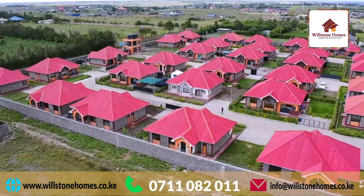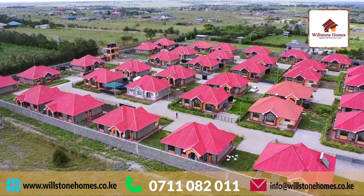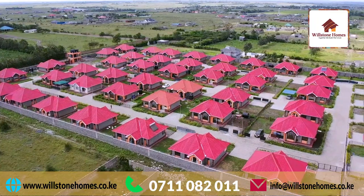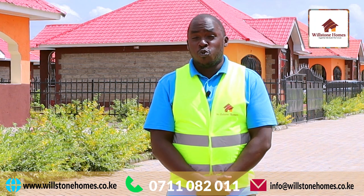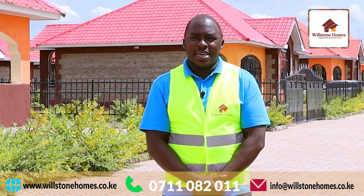Majority of our estates usually comprise of either a 40 by 80 compound or a 50 by 100. The units at Grandview sit on a 40 by 80 plot. After construction, we want to show you what you can do on your 40 by 80 plot.